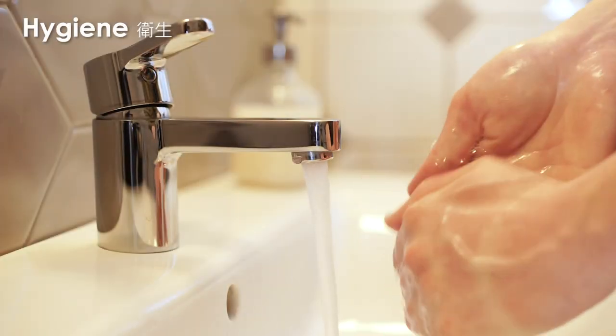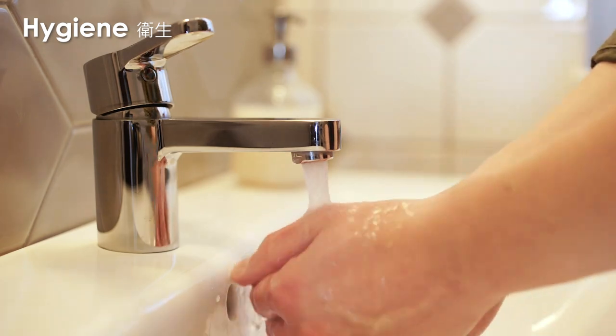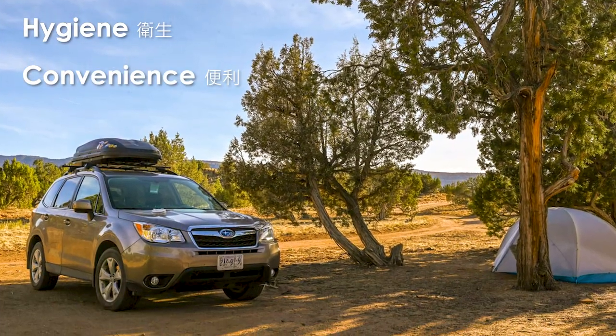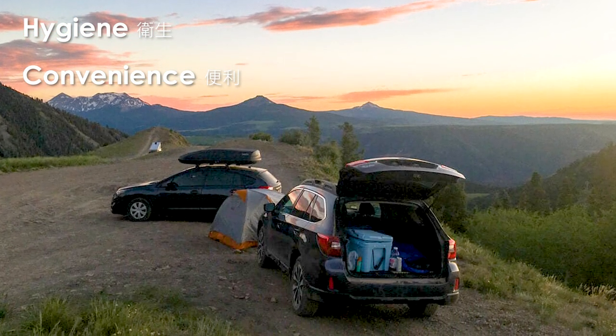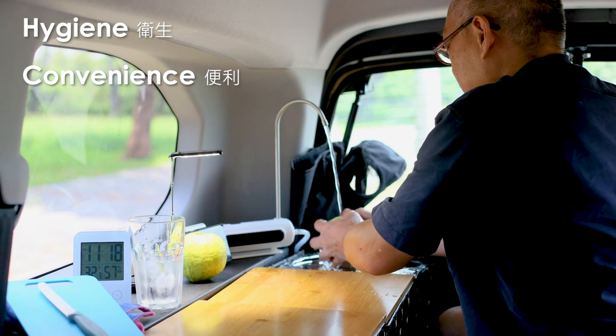Hygiene: with a sink, I can easily wash my hands when car camping, maintaining good hygiene during travels. Convenience: during trips, there are times when I might be far from water sources, such as camping or being away from urban areas. Having a sink inside the vehicle allows me to access water anytime without relying on external sources.